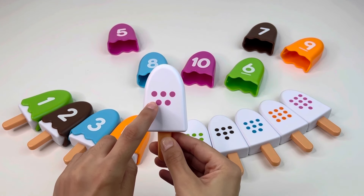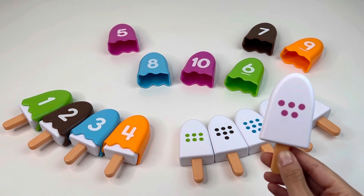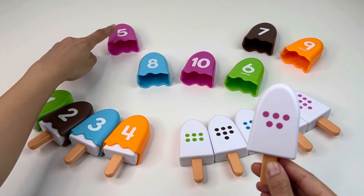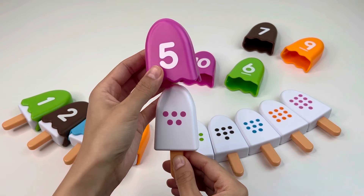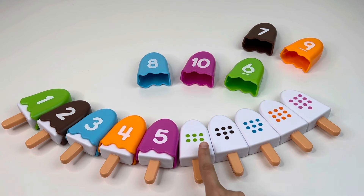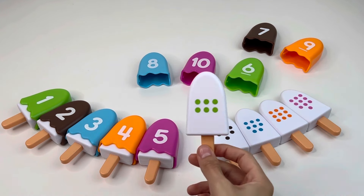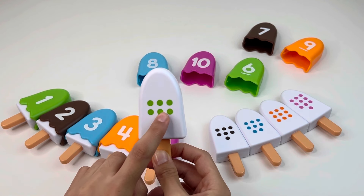What's next? It's an ice cream with five dots — one, two, three, four, five. So we need to find the number five. Do you see it? Alright, it's number five! Nice, let's put it here and take the next ice cream.